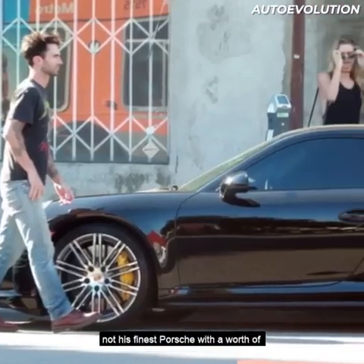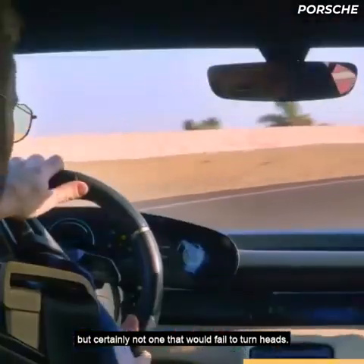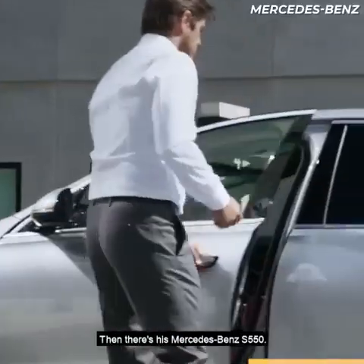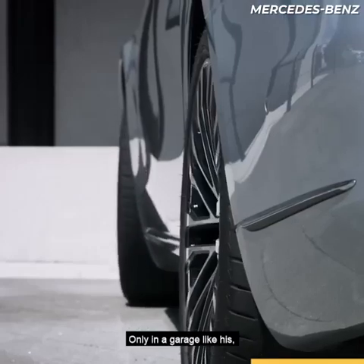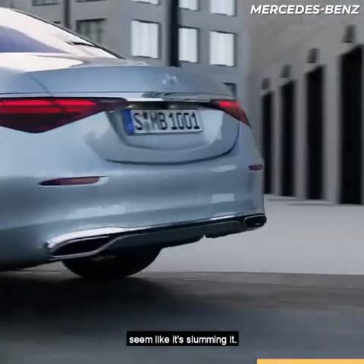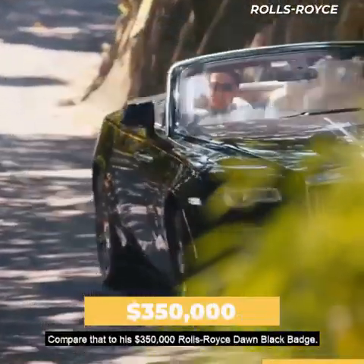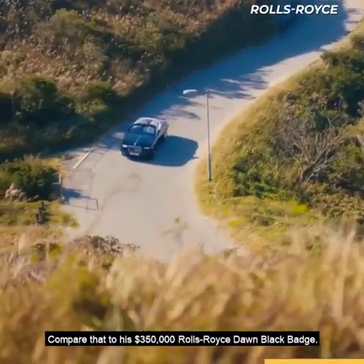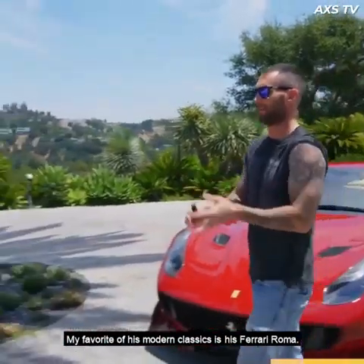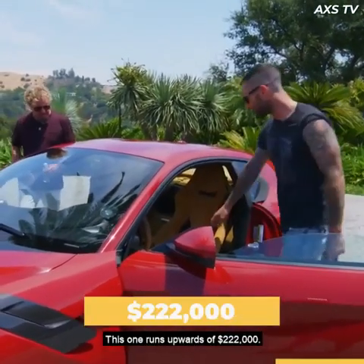His modern lineup includes a Porsche 911 Turbo S worth $182,000 — certainly not one that would fail to turn heads. Then there's his Mercedes-Benz S550; only in a garage like his could this baby's $114,000 worth seem like slumming it. Compare that to his $350,000 Rolls-Royce Don Black badge. My favorite of his modern classics is his Ferrari Roma, which runs upwards of $222,000.